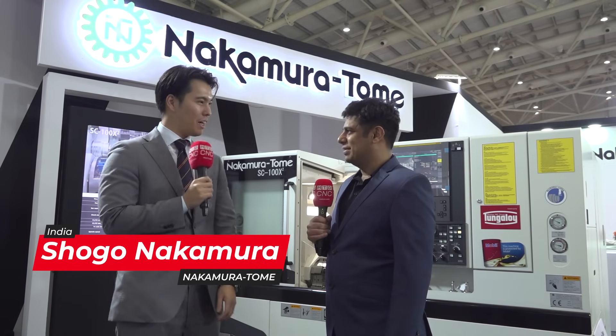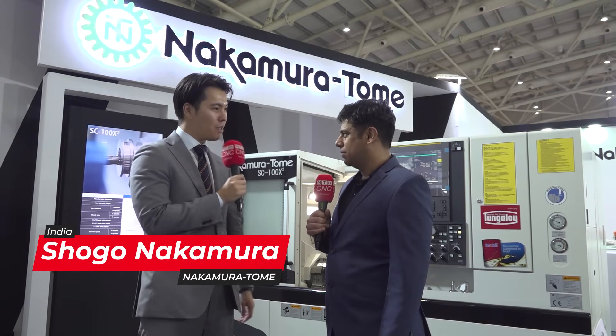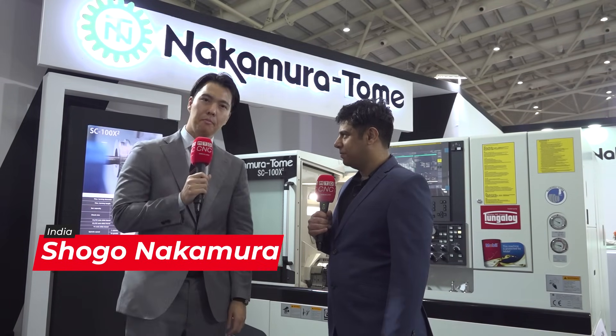For the India market, I think there is much, much potential. In India market, there are so many two-axis lathes and three-axis machine centers. Now, Indian customers require multitasking machines. This is the multitasking era, multitasking time is coming. So we invest 100% in the Indian market.